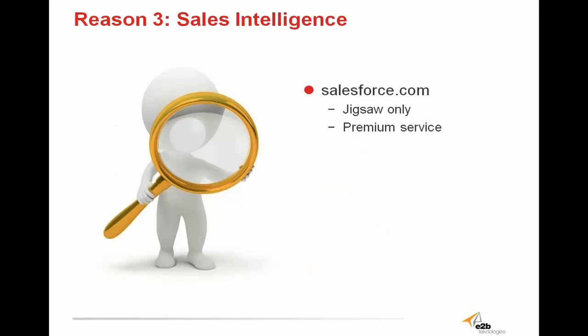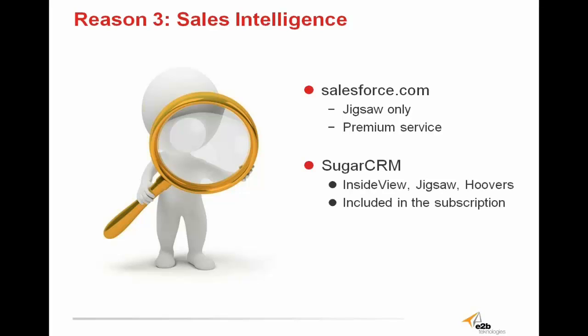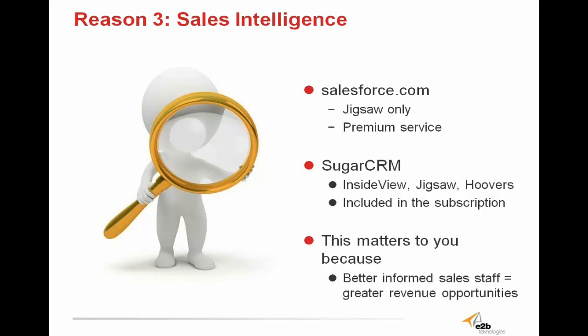When it comes to sales intelligence, Salesforce uses Jigsaw and Jigsaw only — a premium service, meaning it's very expensive. With Sugar, if you want Jigsaw, Sugar does provide it. But Sugar also provides InsideView and Hoovers as well, giving you far more options. InsideView is even included in your subscription with Sugar — it displays directly under the account, automatically looking it up, and provides the ability to import data directly from InsideView into your account and contact fields. This gives users more options with their sales intelligence and makes it seamless with their CRM, and a better-informed sales staff always equates to greater revenue opportunities.